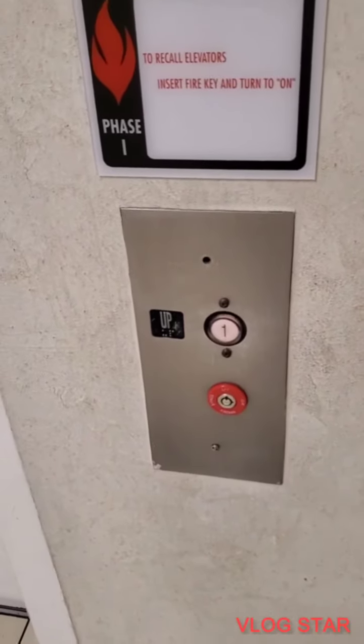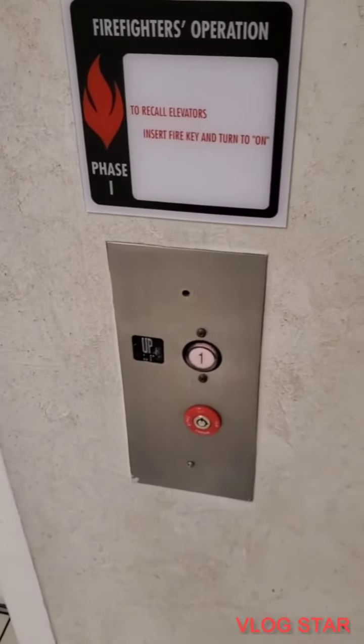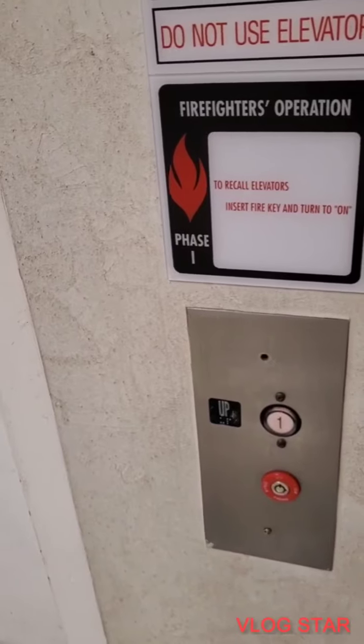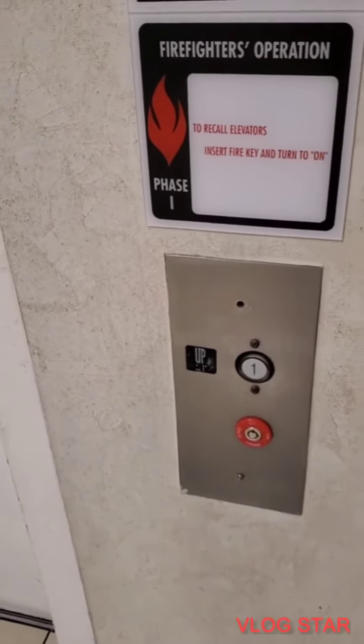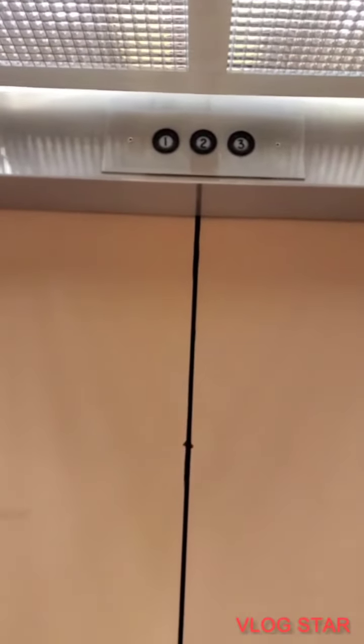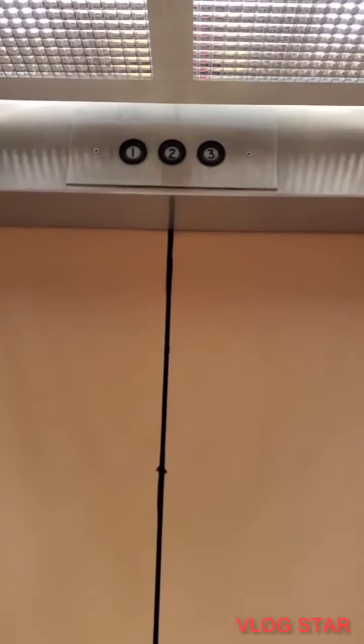And then they have an exterior indicator here. Let's go to three. There we go, let's look at the indicator. Here at three, big stop.